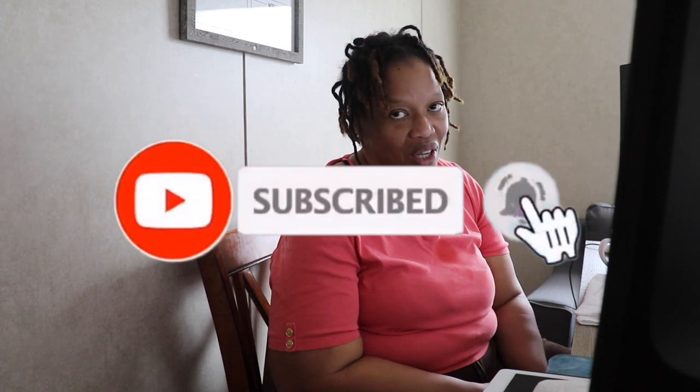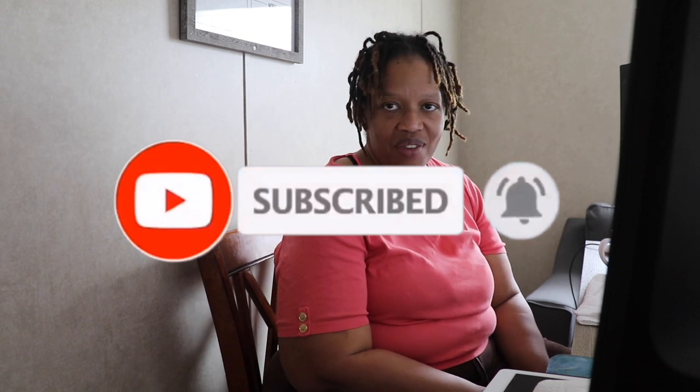Hi family, it's the Mobile Home Diva coming to you with just a quick video to tell you what's going on with my house. We're having some issues and I wanted to give you some insight on things that could possibly go wrong after you purchase your mobile home. We're not feeling alarmed or upset by it — we know that things happen — but I just wanted to share in full transparency. If you're new to my channel, make sure you hit the subscribe button and the notification bell so you know every time I upload a video.